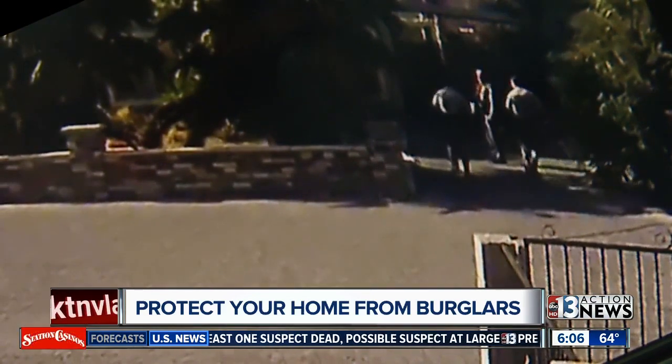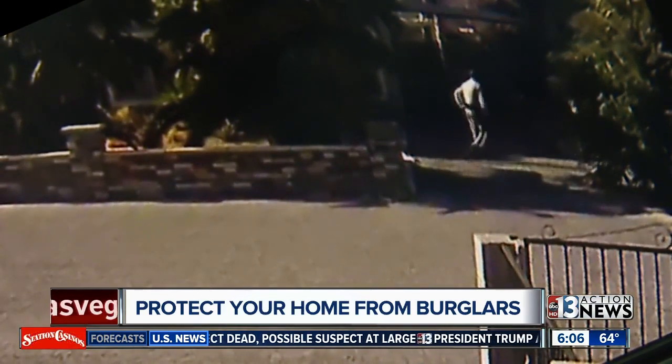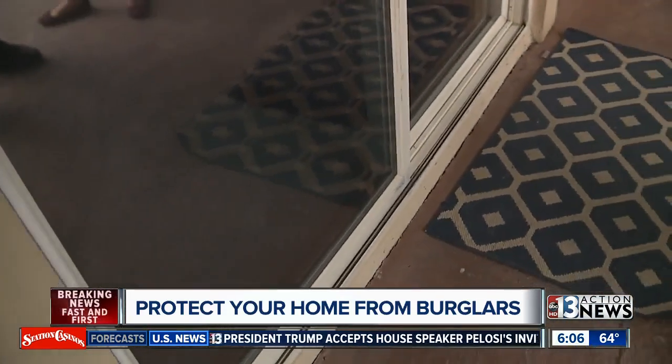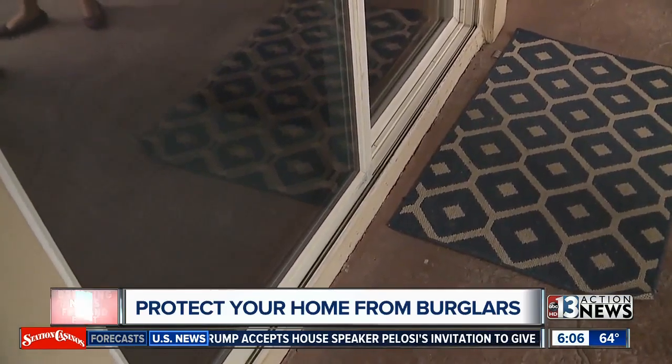Police say he broke a window to get into the first house. To protect yourself, you can apply a security film on your windows — that makes it more difficult for anyone to break the glass and to see inside your home.